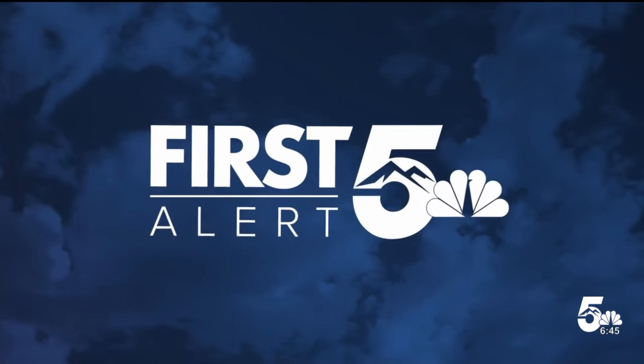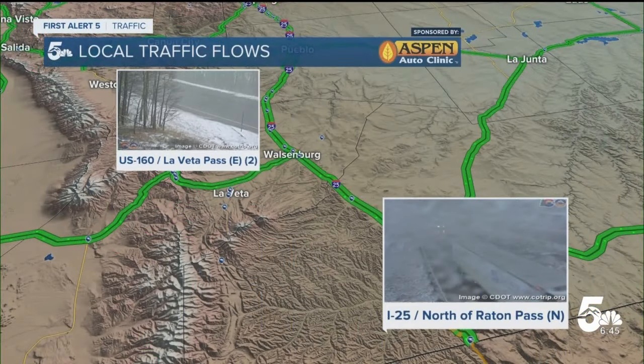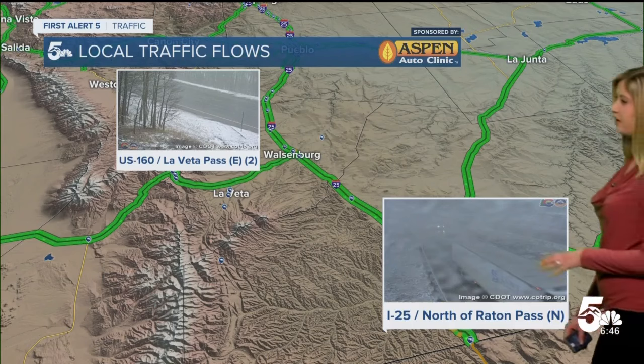And now your first alert 5 weather. Checking our CDOT cameras at I-25 and Raton Pass and Levita Pass at Highway 160. Looks like the roads are just wet right now, but we are anticipating some slick spots, especially on Highway 160 and I-25, really just over Raton Pass.